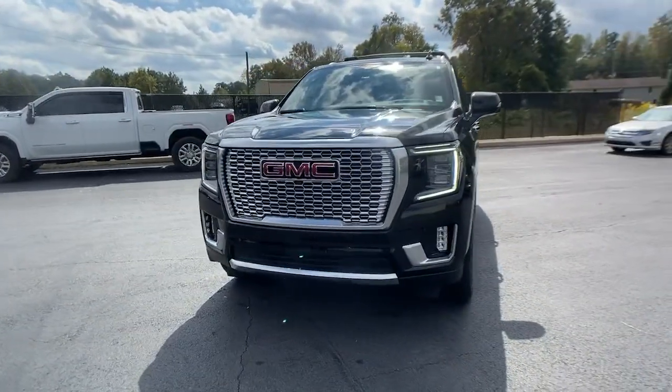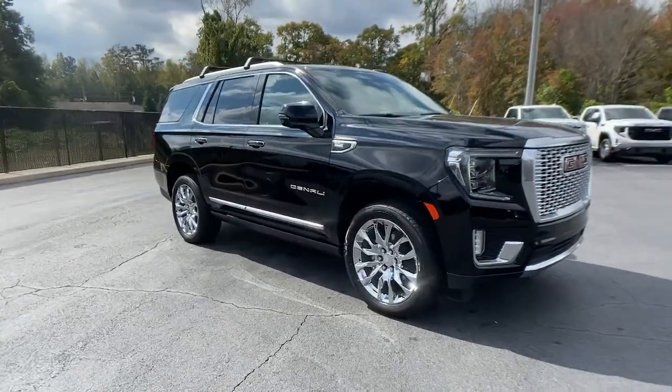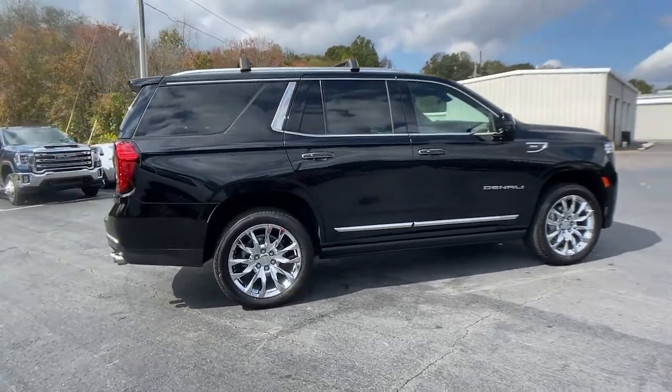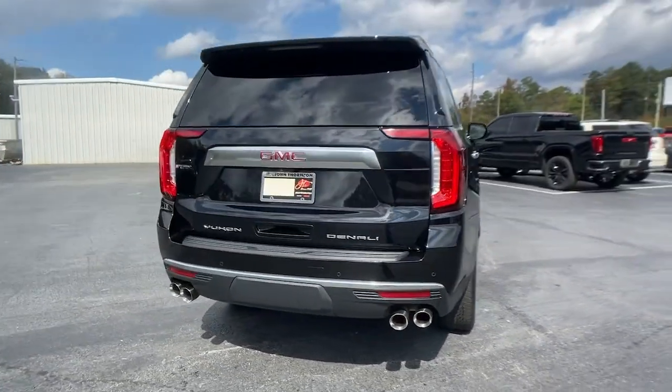You're gonna love the 2021 GMC Yukon. This vehicle is an outstanding buy with fewer than 25,000 miles on the odometer. Make every adventure all it can be in this spacious, comfortable, and highly capable Yukon.